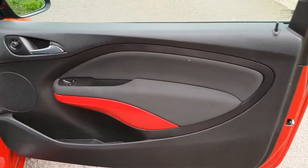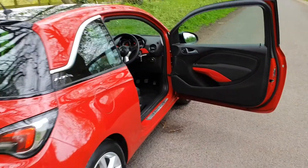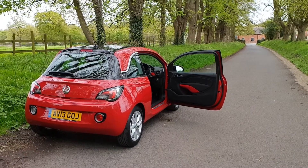All the door cards are in fab order. On sale today, £5,990. That's a typical £124 over 60 payments as a finance example.